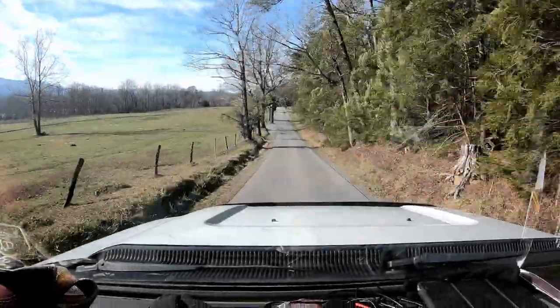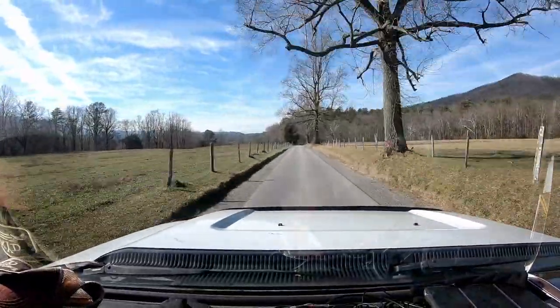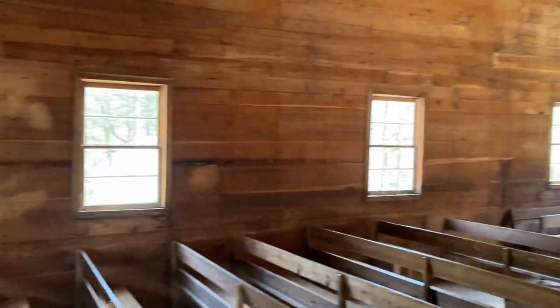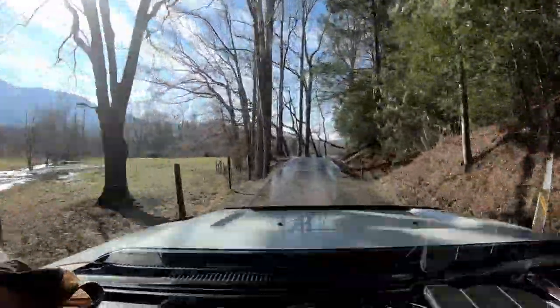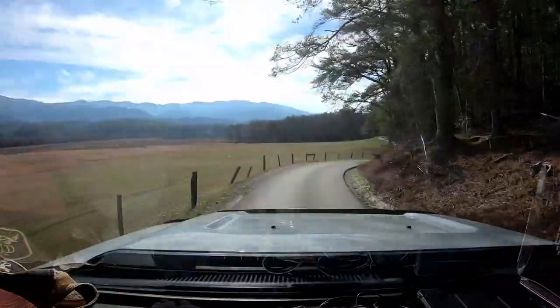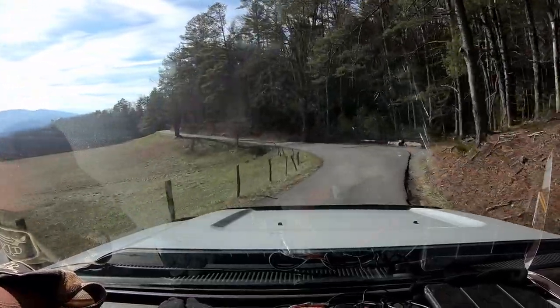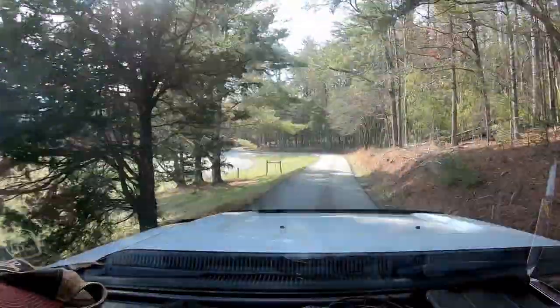The Cades Cove loop road is about an 11-mile one-way loop road in the Great Smoky Mountains. It gives you an opportunity to see a number of 18th and 19th century cabins, a working grist mill, and three churches — a Primitive Baptist Church, a Methodist Church, and a Missionary Baptist Church. Give yourself plenty of time as there are a lot of walking and touring opportunities. We also used an app called Gypsy Tours for the Great Smoky Mountains National Park, which gives you a turn-by-turn guide as you drive along. Our next suggested stop was the Elijah Oliver cabin. The app wasn't very expensive and gave us an opportunity to learn a lot — I'd certainly suggest it and we'll link it below.